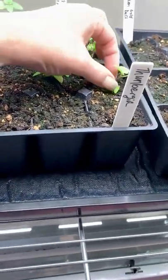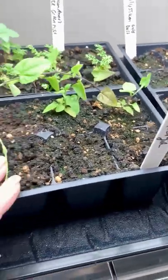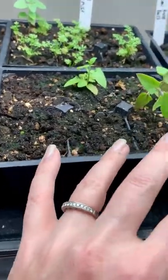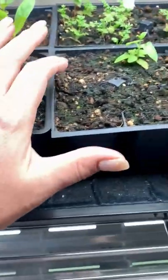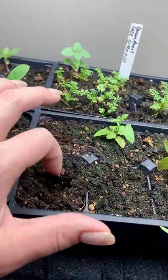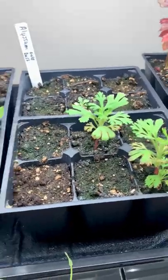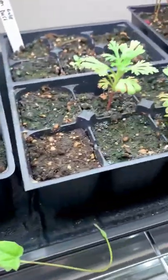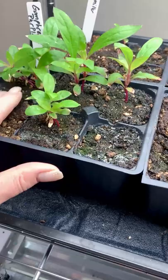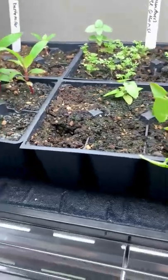I actually have three. Because they're vining and they get super big, I was okay not needing many more. One thing you can do — which I honestly didn't have time to think about this year — is that for the cells that did not germinate, you can actually go in with another seed and just keep filling them up. Some that maybe didn't germinate very well, I could try again or try different seeds. We have plenty of time, but I honestly didn't have time to worry about that this year.